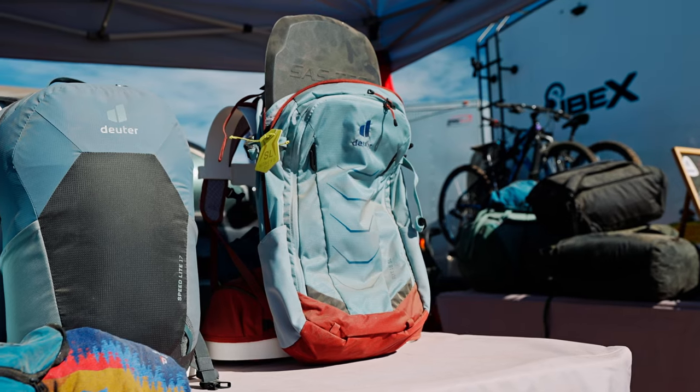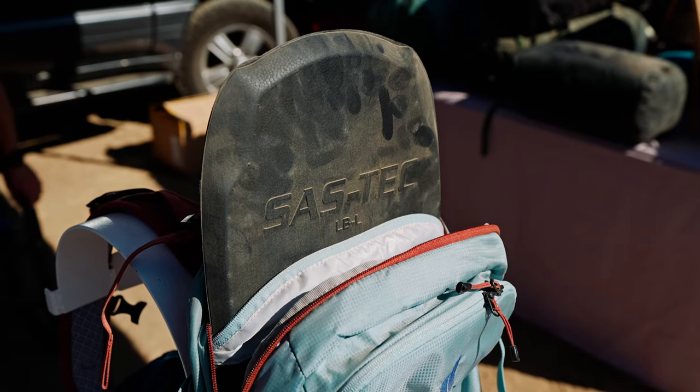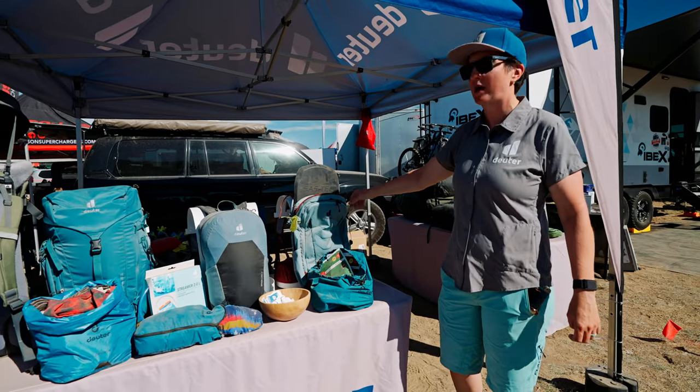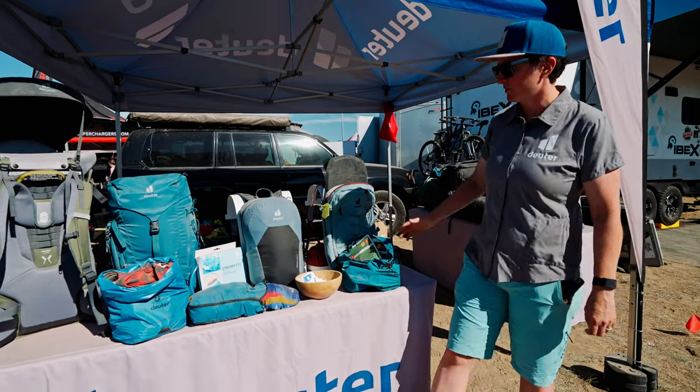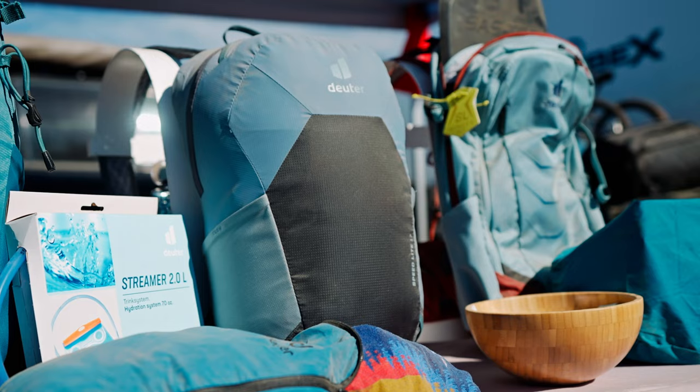We have a mountain bike bag, and the awesome thing about it is it has crash protection with your back protector that you can take out, so that's popular with the moto crew. We also have a lightweight bag, the Speed Light, that's kind of all purpose and good for a lot of different activities.